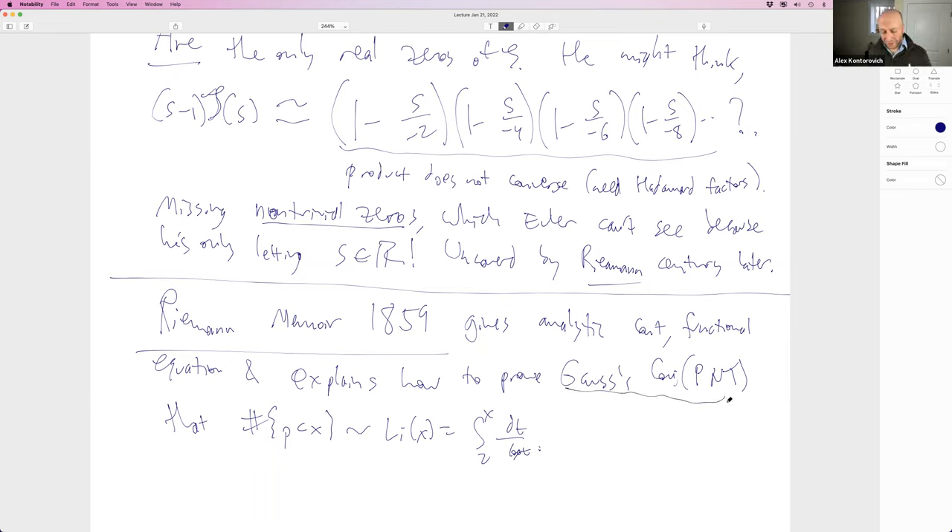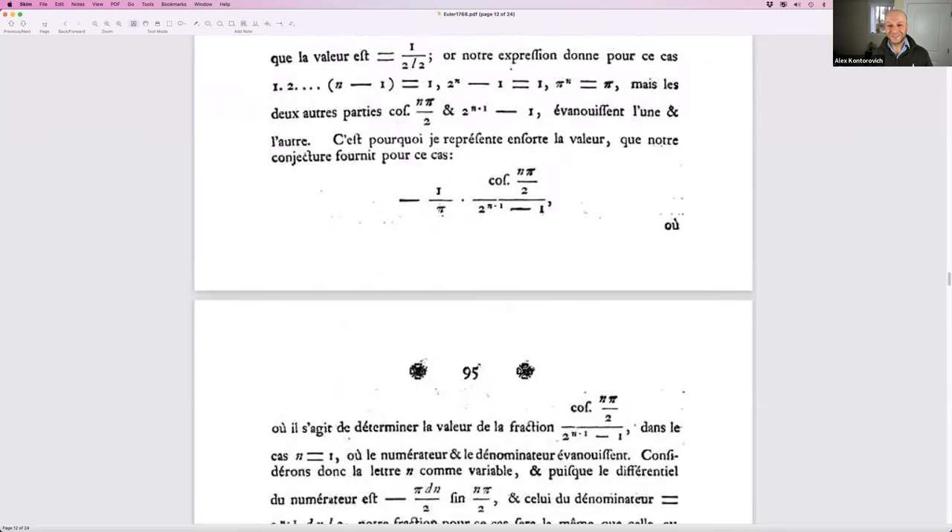Gauss computed many tables of primes and decided that the density of primes near x should be like 1/log x — essentially Cramér's law, 100 years before Cramér — and from that deduced the Li(x) approximation. By the way, apparently there used to be two letters for 's' — a short s and a final s — which is why that symbol in Euler's cosine looks unusual. The integral sign may also derive from the final long s.